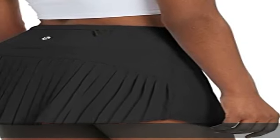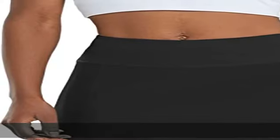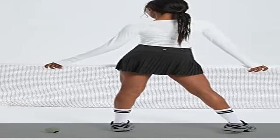Body: 90% polyester, 10% spandex. Waist: 82% polyester, 18% spandex. Liner: 90% polyester, 10% spandex. Elastic closure pleated athletic skirt.